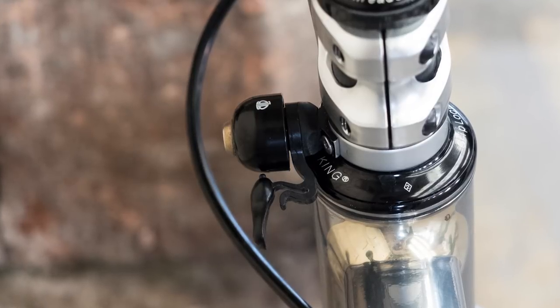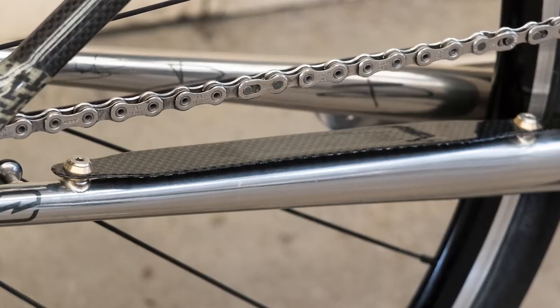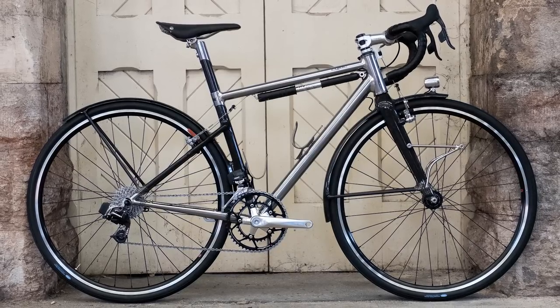Cyfac is distributed in the UK by Lifecycle UK, and the full bike as pictured would cost something in the region of €11,000. Better start saving.